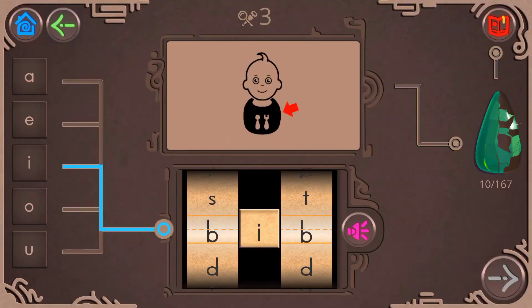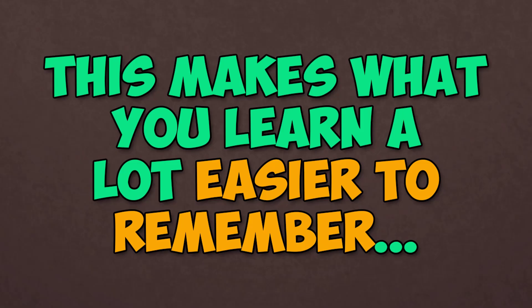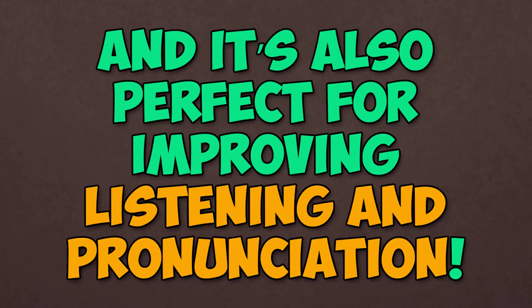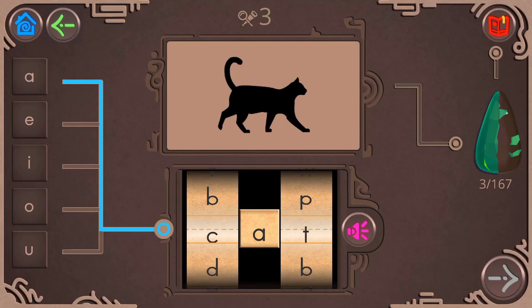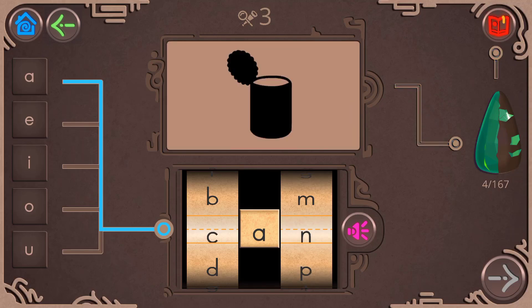This makes what you learn a lot easier to remember, so you build your skills faster. And it's also perfect for improving listening and pronunciation — cat, cap, can, cam.